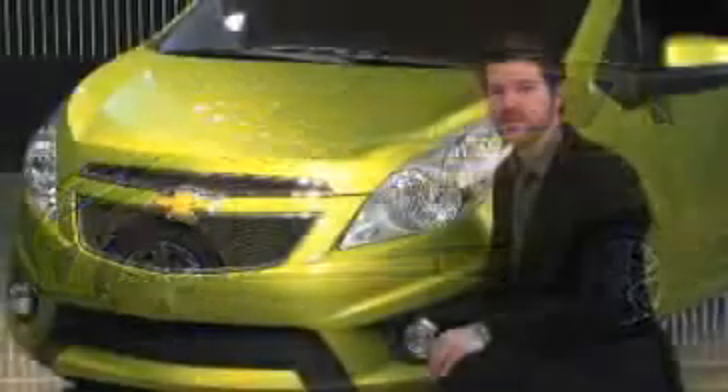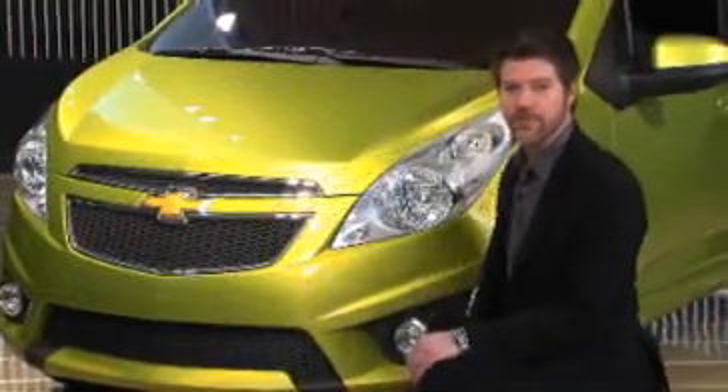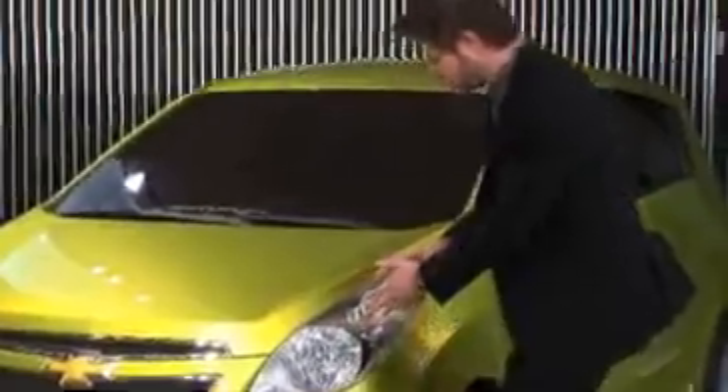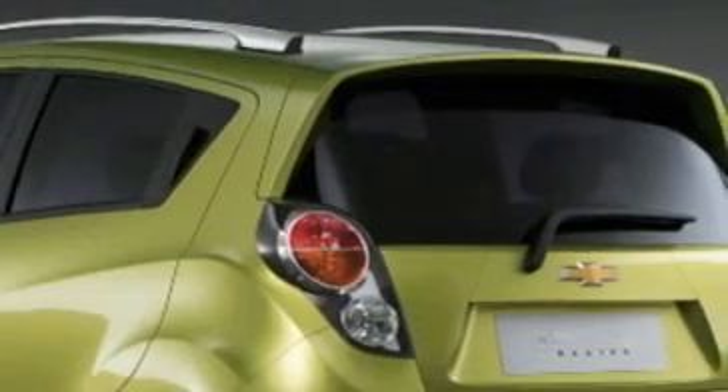Up front, the signature Chevrolet twin-port grille is beautifully integrated into the front-end graphics. These lines sweep up through these large headlights, beautifully detailed, and slide into the A-pillar, gracefully arcing into the roof and into this integrated aero spoiler in the rear.